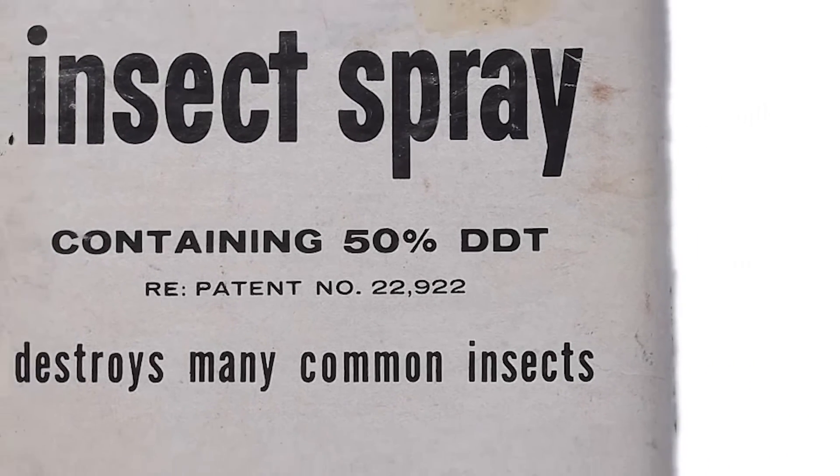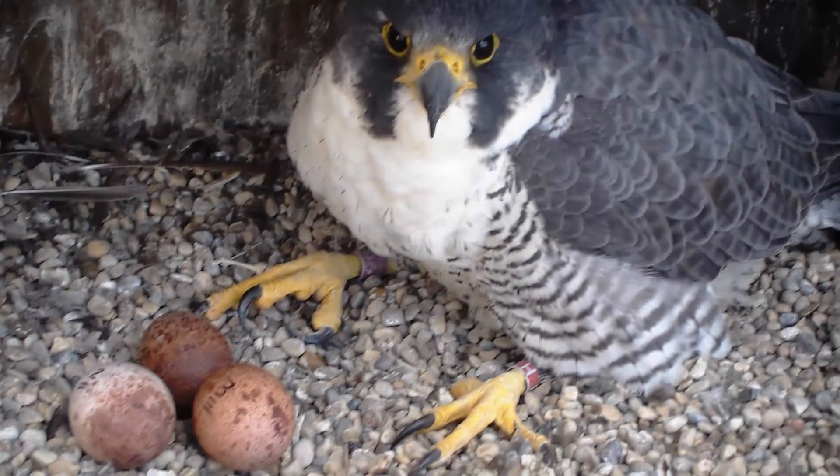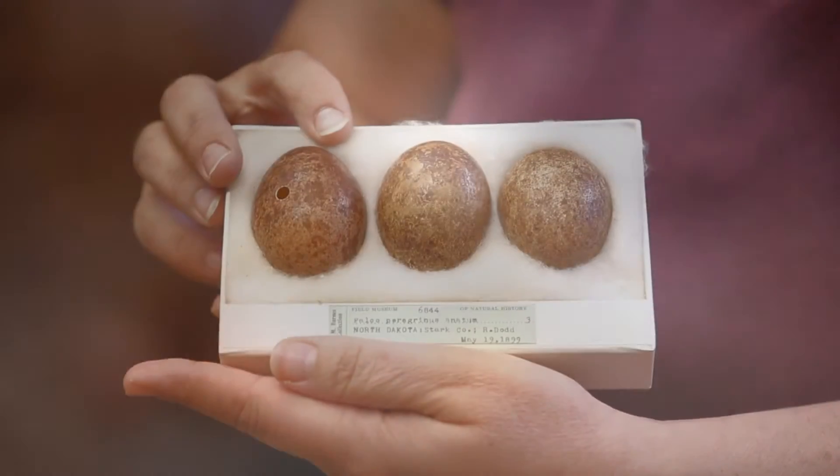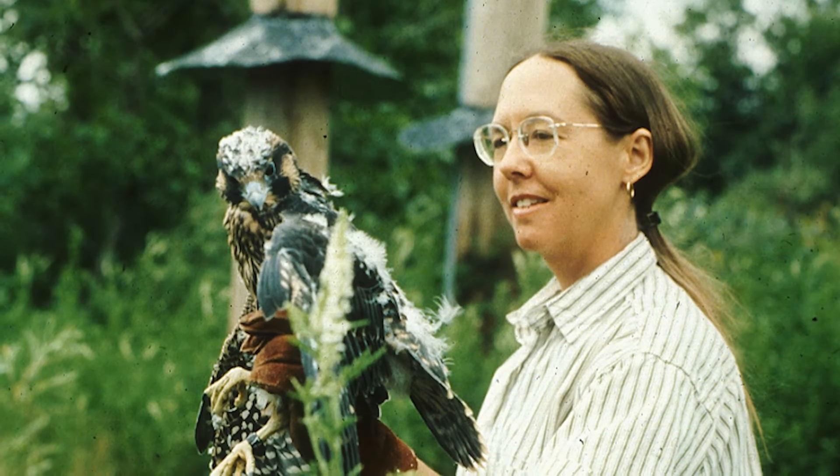We know now it has to do with DDT. What it does is inhibit calcium production, so the eggshells are too thin and the weight of the adults incubating crushed them. Those peregrine eggs are a great example — they didn't know in the 1890s when they collected them that 60, 75 years later they were going to help scientists understand what was going on in the environment and help recover a species.